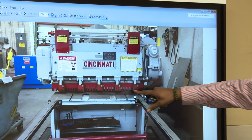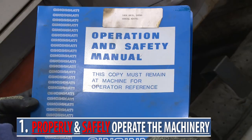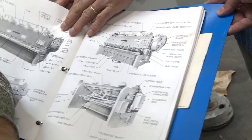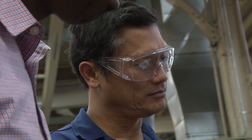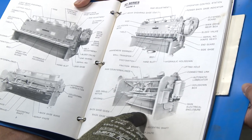Employees should be trained on the following principles. Number one: how to properly and safely operate the machinery. First and foremost, always follow the manufacturer's guidelines for each machine. If not used according to the manufacturer's specifications, many of these machines can be extremely dangerous.